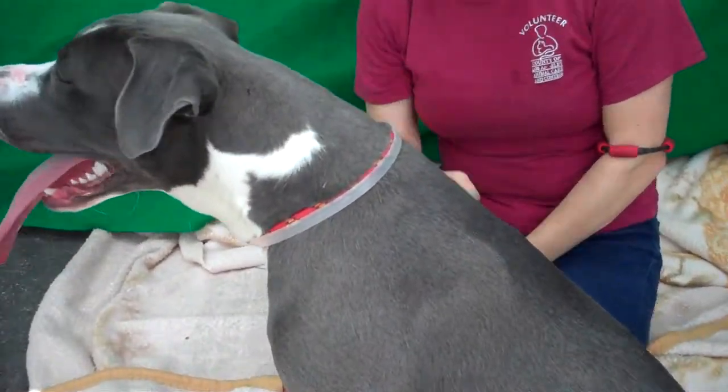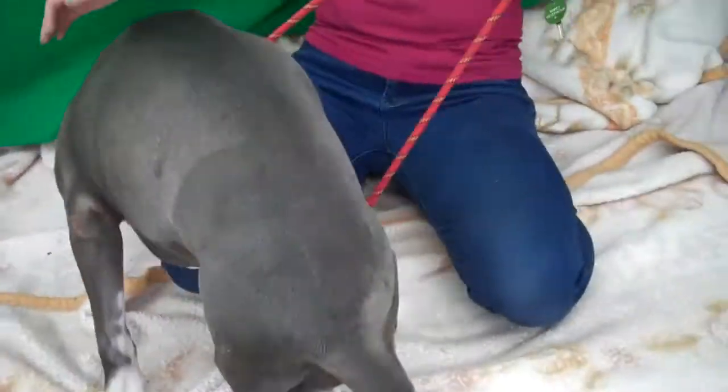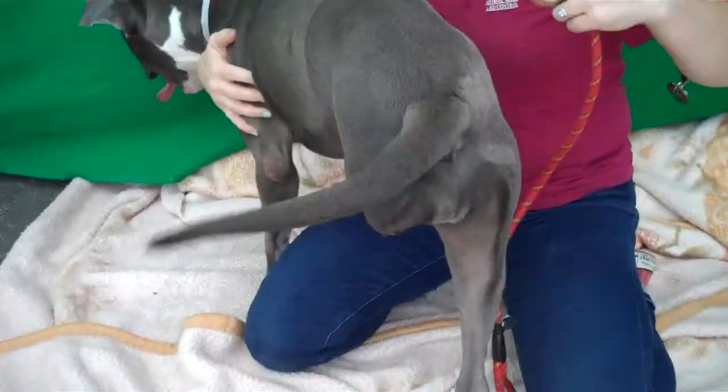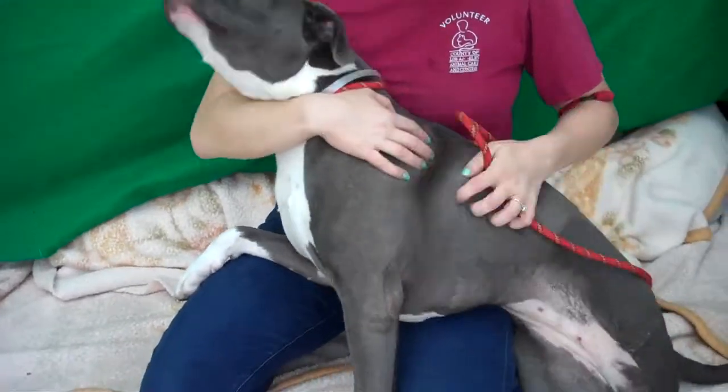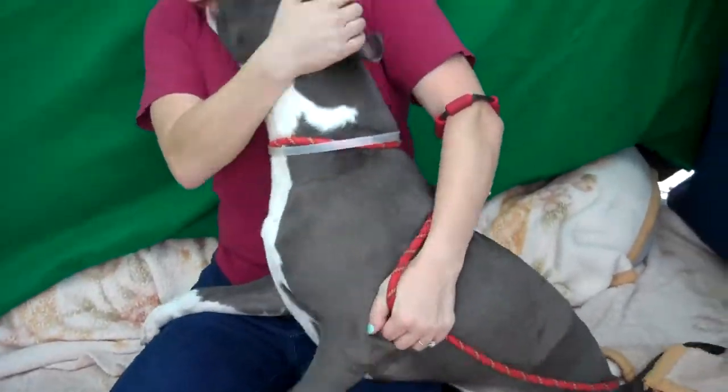She's got a fabulous personality. She passed her temp test — not just passed it, but with an A. So she is a sweet dog. She is energetic with puppy energy.